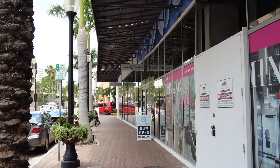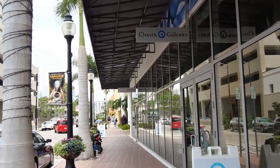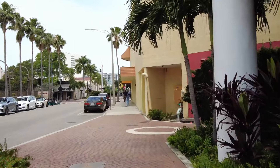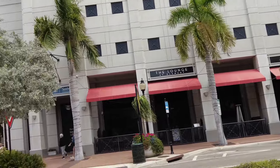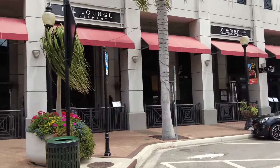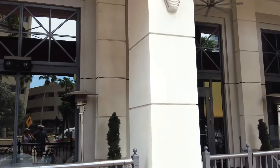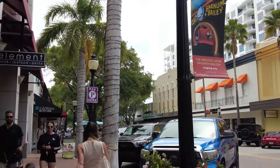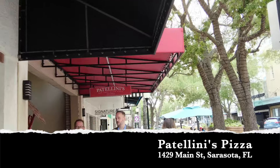We headed downtown. We were in Gulf Gate before, which is another little area south of downtown, closer to Siesta Key. We found a place to park — this is downtown Sarasota. Patolini's Pizza is right across the street. You could probably park on Main Street during lunchtime, but we found two-hour parking around the corner. Most of the time downtown you have to pay to park.